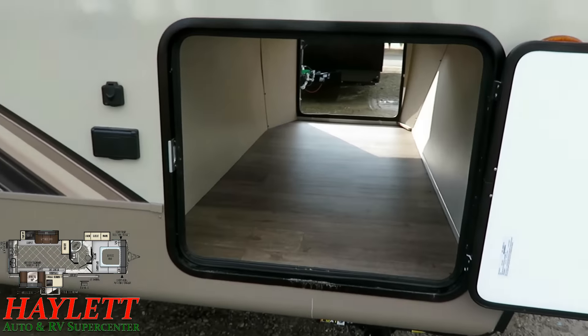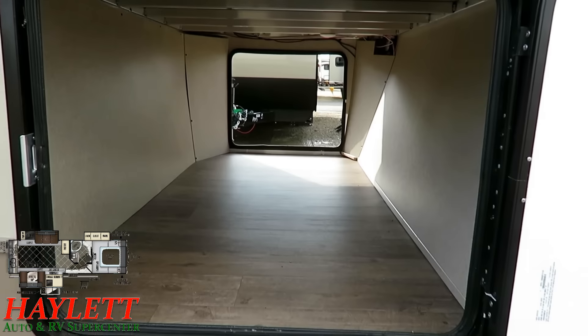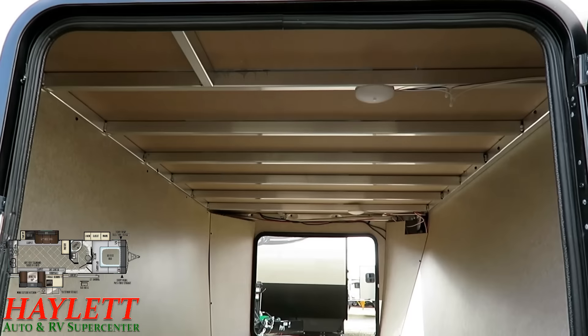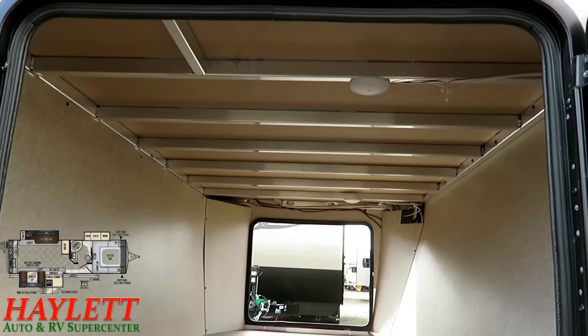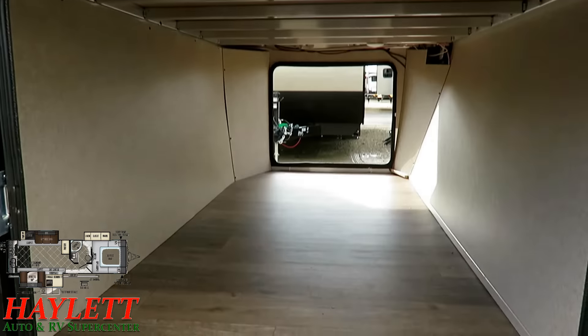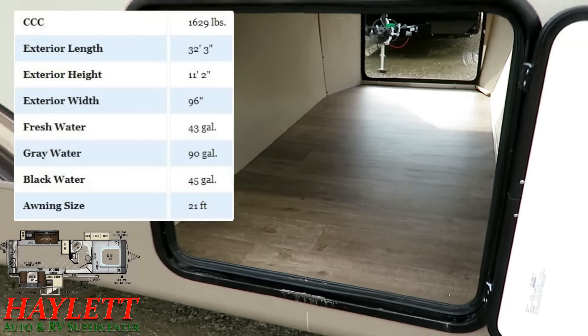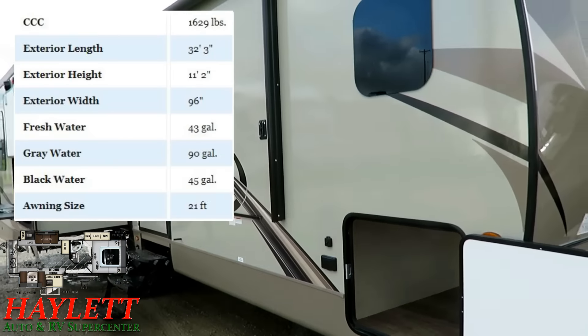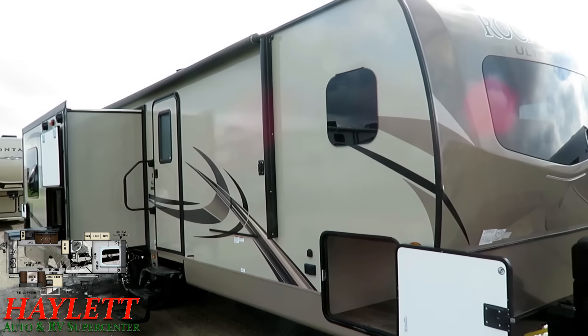You can access that via one click — it's in the video description where it says 'check for price and availability.' You'll see if we have one in stock, how it's equipped, and what we're asking. We don't do hidden dealer fees; we have fair market pricing clearly published.